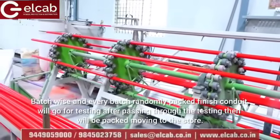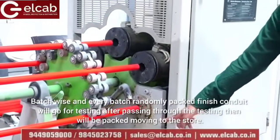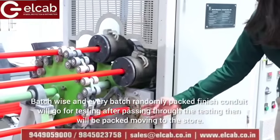Batch-wise, every batch is randomly picked and the finished conduit goes for testing. After passing through testing, it will be packed and moved to the store.